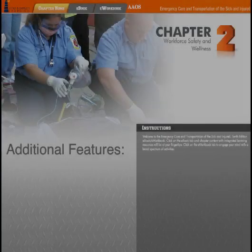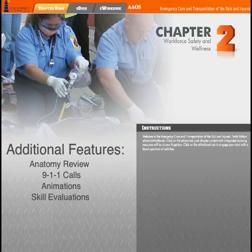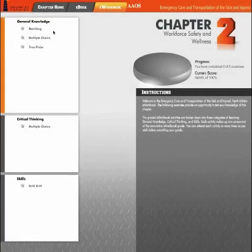Additional features available include Anatomy Review — interactive activities that reinforce the fundamentals of human anatomy — 9-1-1 Calls featuring actual calls to 9-1-1, and Animations that bring critical, abstract concepts to life.